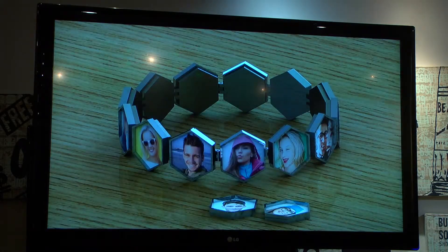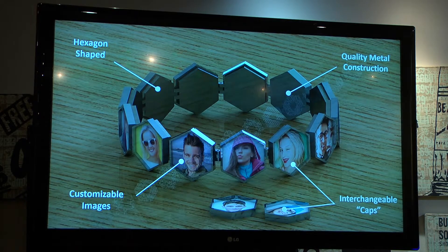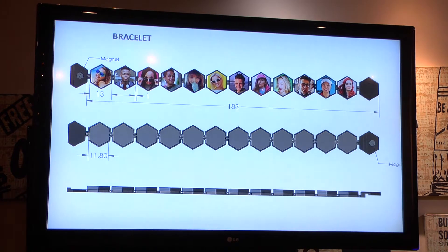As we developed the concept out, we came to the conclusion that these actual little hexes can put pictures in — photos, any kind of media whatsoever. You cover it with an enamel and they're interchangeable obviously from the magnet. The bracelet itself has laser etching on it just to make it a little bit more interesting if you don't have hexes on it. It is about seven and a half inches long and has two removable links that can make it any size you want for the different sizes of the wearers.